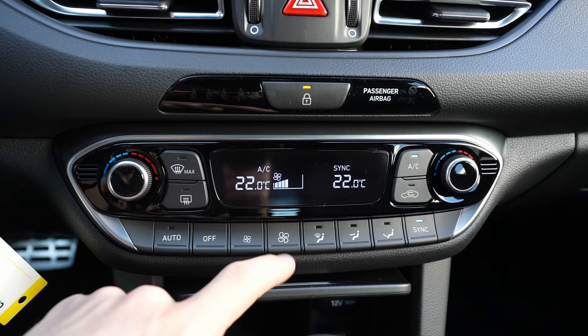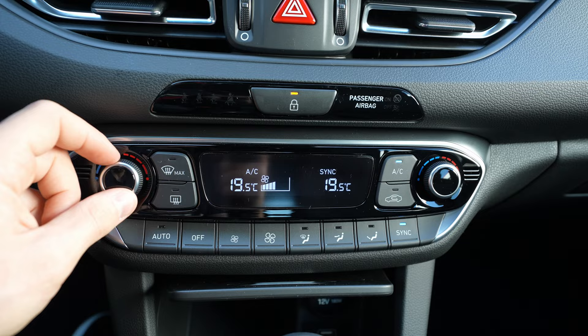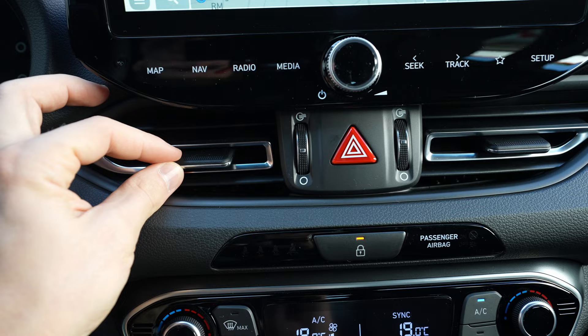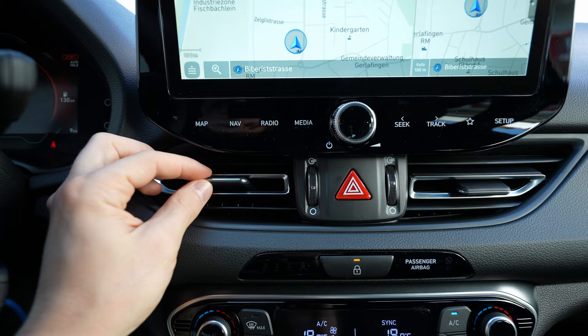I really like the climate control system from Hyundai - it's very simple to use with physical buttons to turn it on and off and adjust temperature. There's also a small digital screen for the climate display. The vents feel very nice - smooth movement left, right, up, and down.